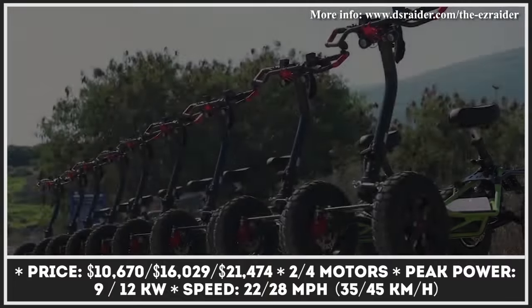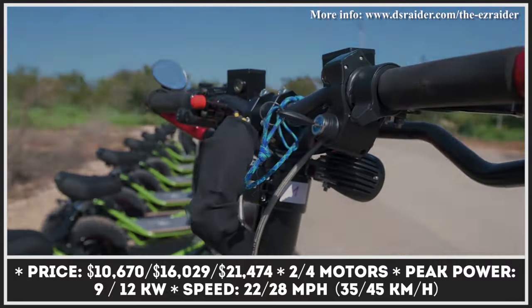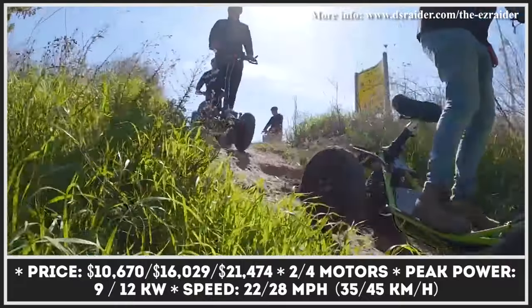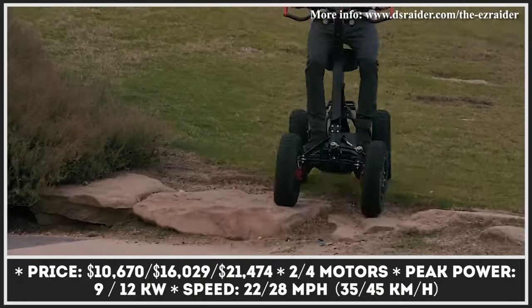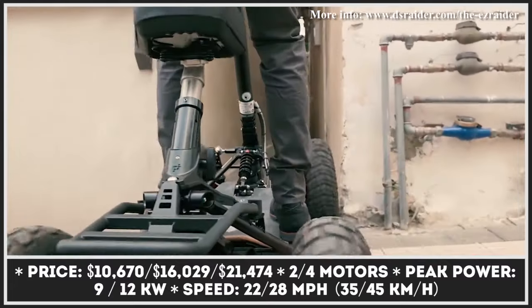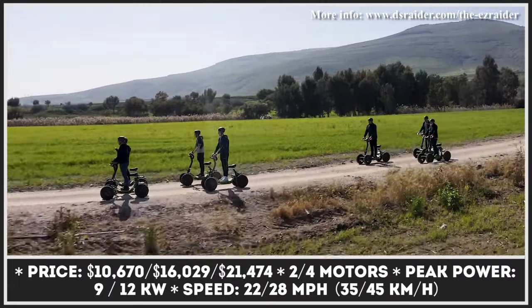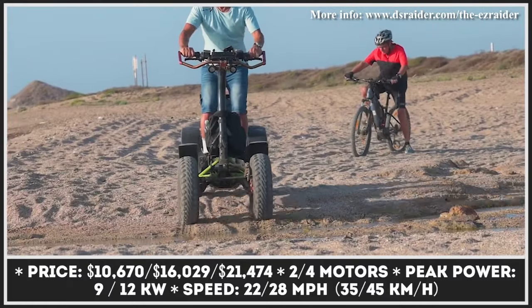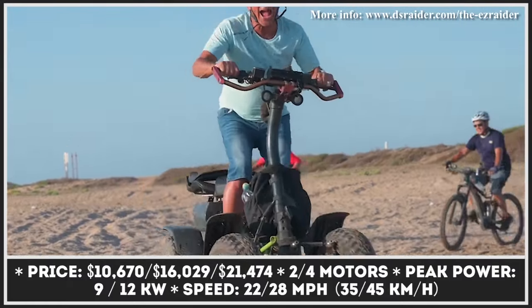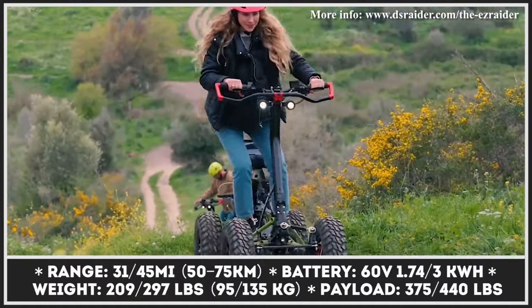The EZ-RAIDER is a powerful four-wheel electric scooter with limitless potential for personal mobility, tourism, or tackling off-road trails. If placed in the hierarchy of modern electric vehicles based on capabilities, it would sit somewhere between a highly capable all-terrain scooter and a full-fledged ATV.